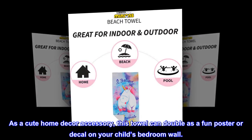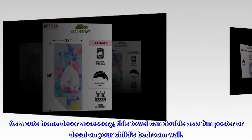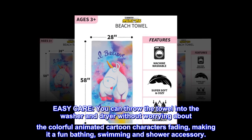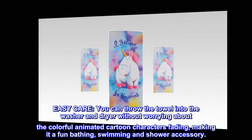As a cute home decor accessory, this towel can double as a fun poster or decal on your child's bedroom wall. Easy care — you can throw the towel into the washer and dryer without worrying about the colorful animated cartoon characters fading, making it a fun bathing, swimming, and shower accessory.